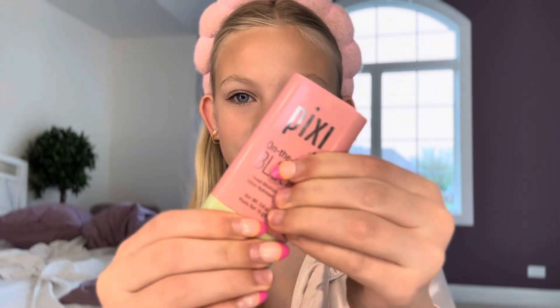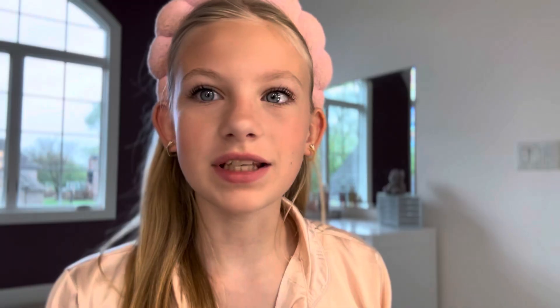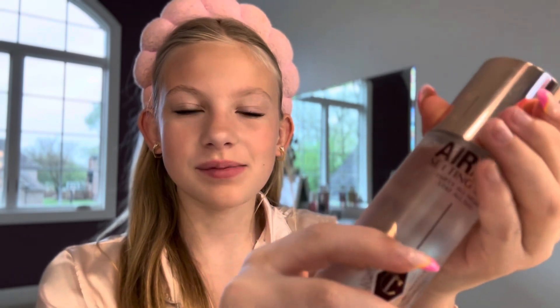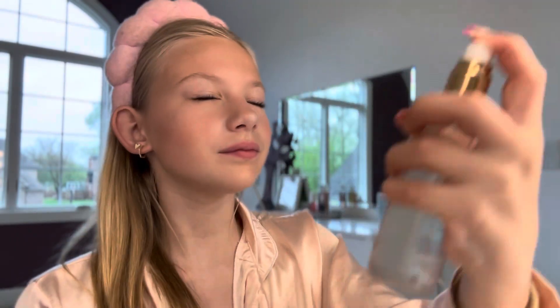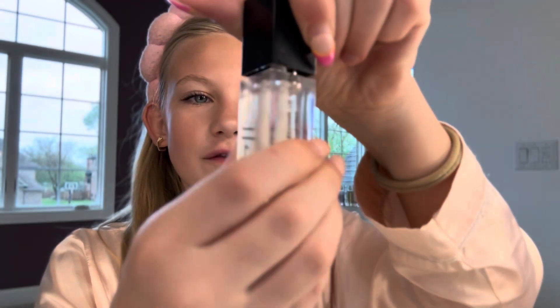The next step is blush, and I'm just using this one from Pixi. After that, I'm just using an eyelash curler. And I like to use the Sky High Mascara. Mascara is all done, and now I'm going to put on some setting spray. To finish off the look, I'm just adding some e.l.f. lip oil.